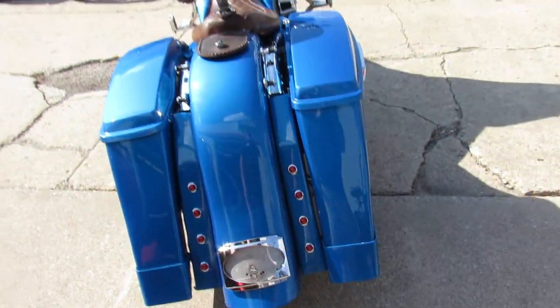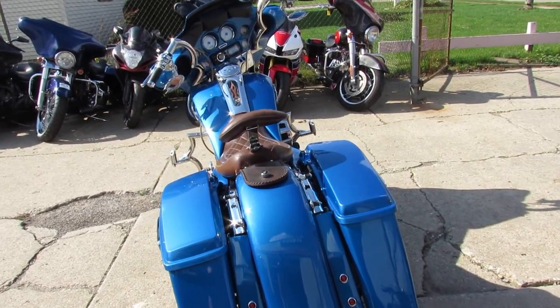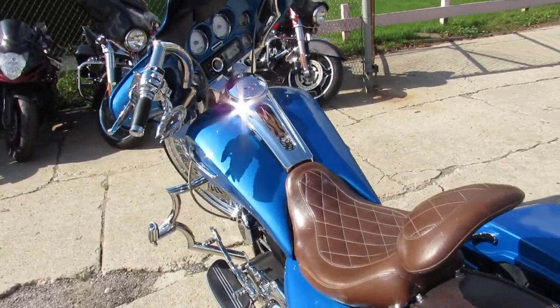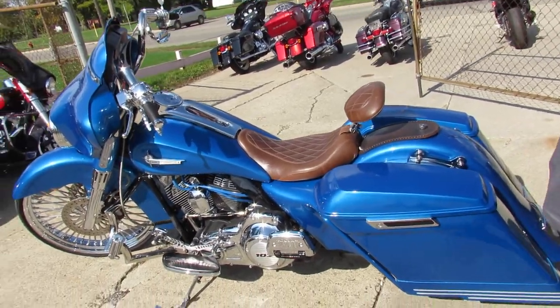It's got the custom chrome handlebars, chrome switches, chrome switch housing, chrome front end, and a booming stereo.